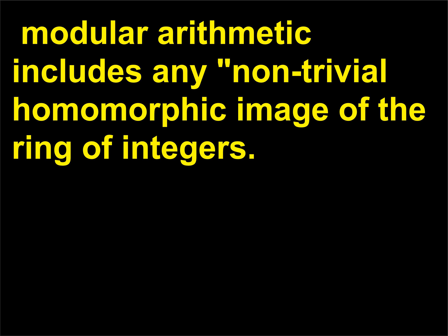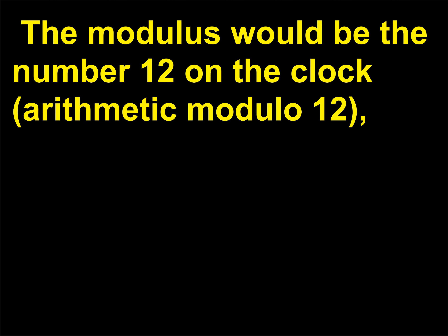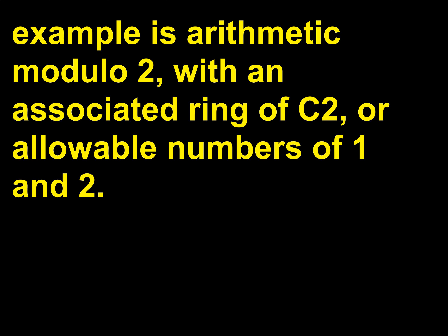Modular arithmetic includes any non-trivial homomorphic image of the ring of integers. We can interpret this using a clock: the modulus would be the number 12 on the clock — arithmetic modulo 12 — with an associated ring labeled ℤ₁₂ and the allowable numbers being 0, 1, 2, 3, 4, 5, 6, 7, 8, 9, 10, and 11. Another example is arithmetic modulo 2, with an associated ring ℤ₂, or allowable numbers of 0 and 1.